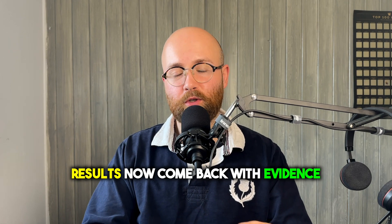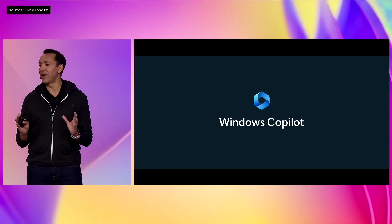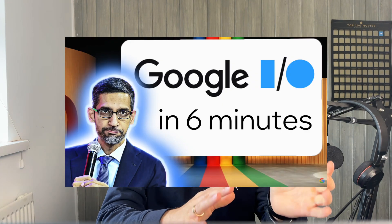When searching the web, Bing brings back results with citations, which is pretty cool. They then talk about Copilot. I also covered Google I/O, which is Google's developer conference — that'll be linked below if you want to check that out.